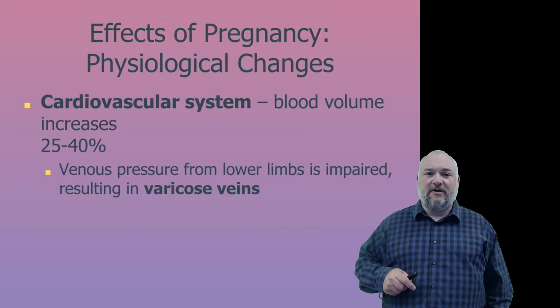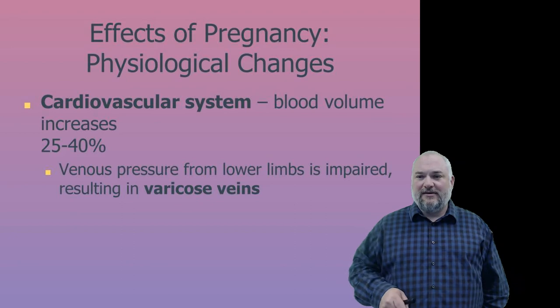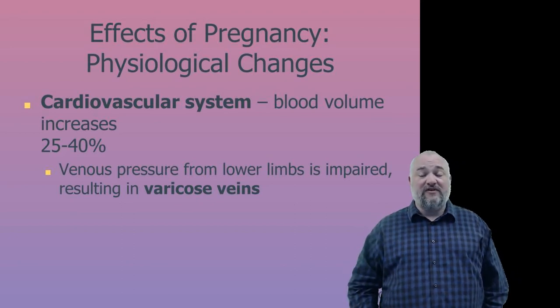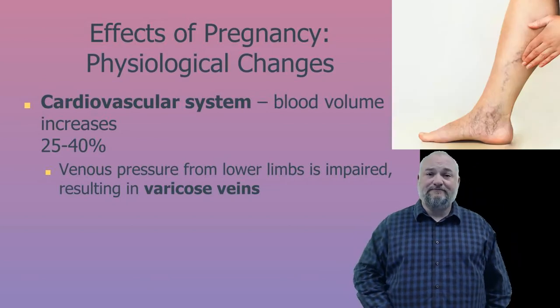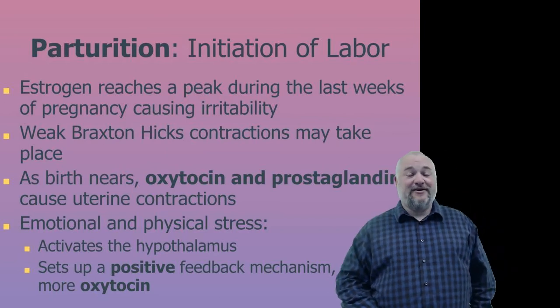Blood volume increases 25 to 40 percent during pregnancy. Due to impaired venous return, blood pools in the leg veins, making varicose veins more likely.